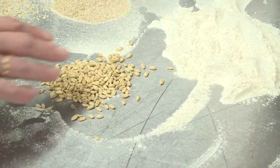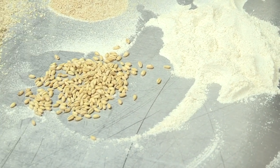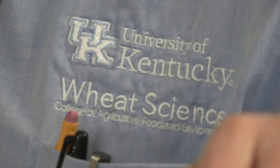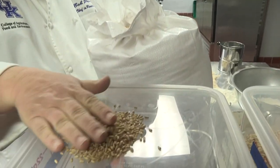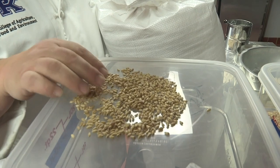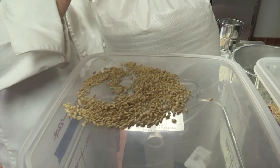The flavor comes from the grain's variety called Edison, developed in the Pacific Northwest. And so it's nutty and sweet. UK wheat breeder Dave Van Sanford adapted the wheat to grow in Kentucky's climate by altering the planting schedule. This variety, Edison, is a hard white spring wheat, which is completely in opposition to the types of wheat that we normally grow.